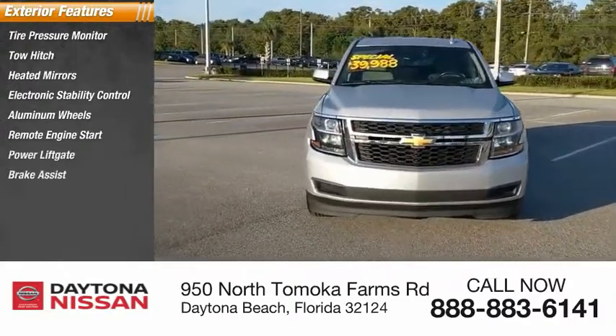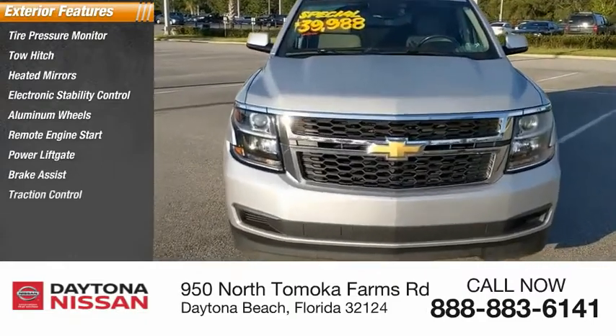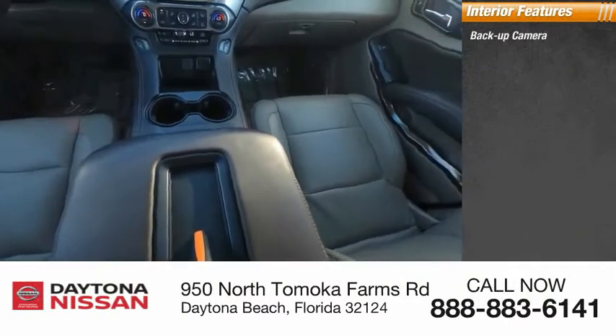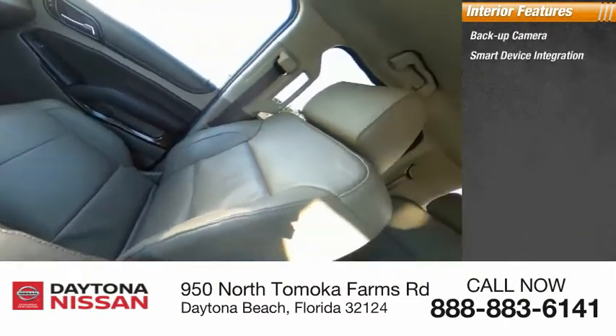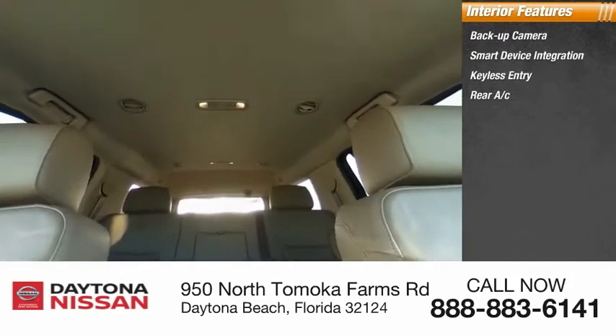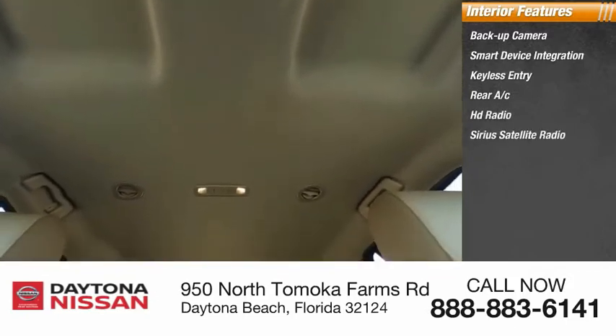Inside you'll find back-up camera, smart device integration, keyless entry, rear AC, HD radio, Sirius satellite radio, auxiliary audio input, premium sound system, and steering wheel audio controls.